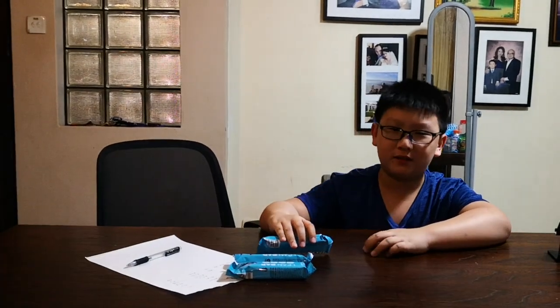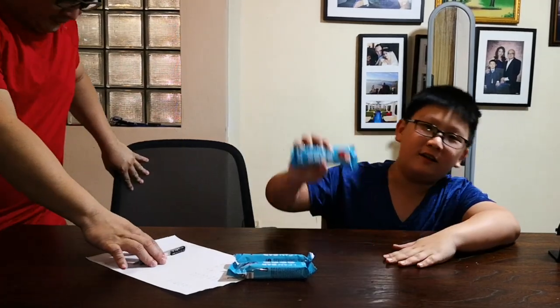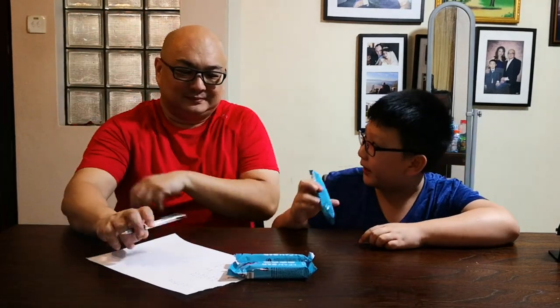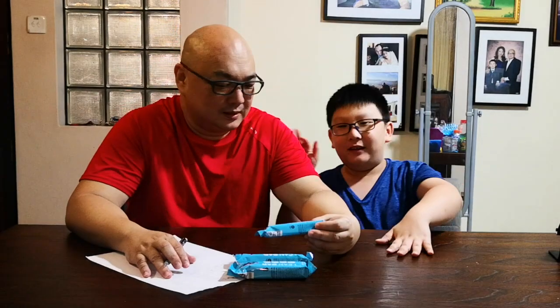Kyo, what's up guys? Welcome back to my video. Today we're gonna do more taste test of protein bar. As you can see here, we've got Lean Bar and we have our host, Caleb Kyo. Let's begin.